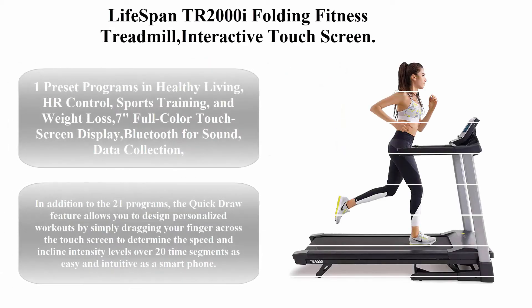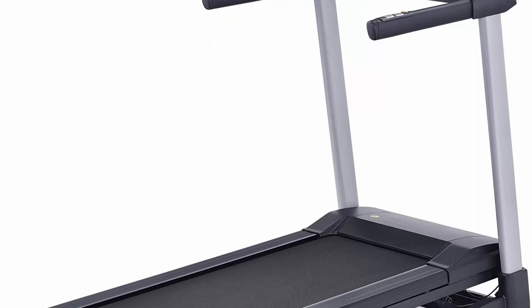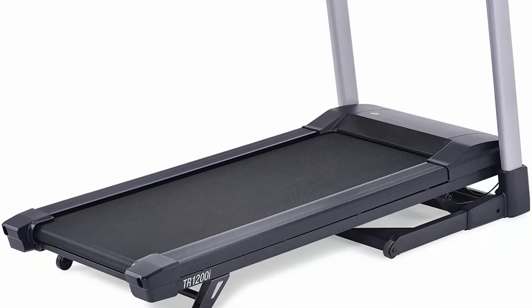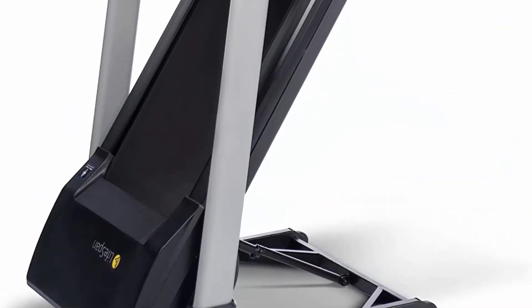Top 5: Lifespan TR2000i Folding Fitness Treadmill with Interactive Touchscreen. Features preset programs in healthy living, HR control, sports training, and weight loss. Includes a seven-inch full-color touchscreen display, Bluetooth for sound, data collection, and heart rate monitoring, hydraulic lift assist for folding, and a 2.5 HP motor.